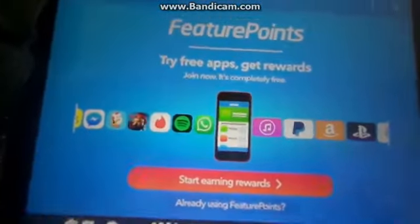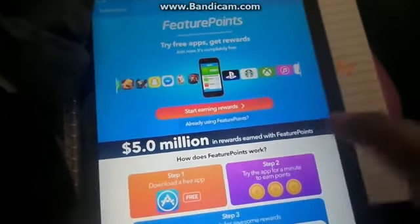You want to get this app. It's called Future Points — available for PCs, iPhones, Androids, all that.